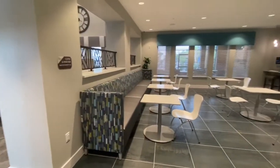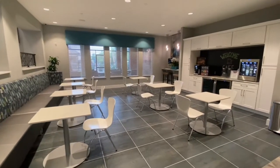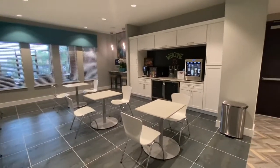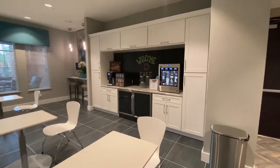Over here we have our café area — it's a great place for residents to get work done in a café setting. We have our wine machine over here where residents can come and get a glass of wine served to them.